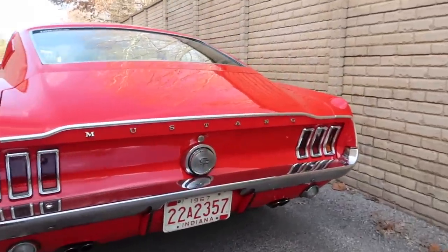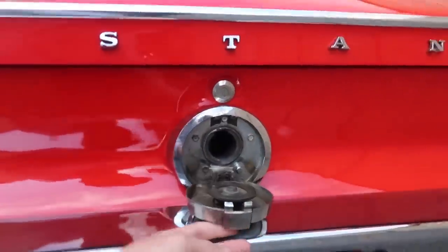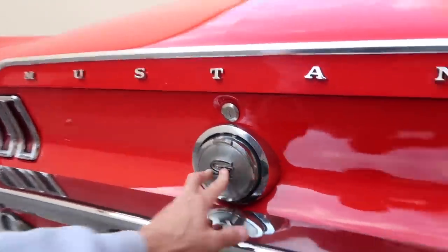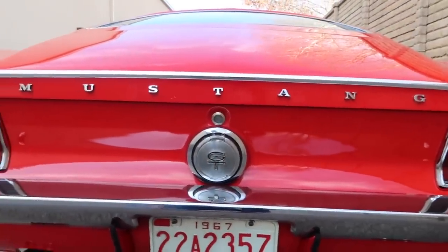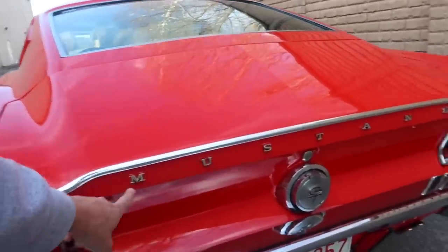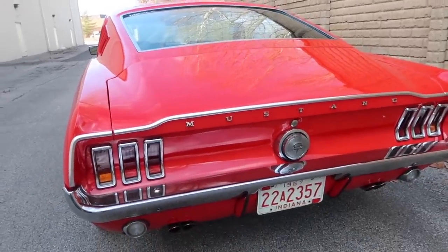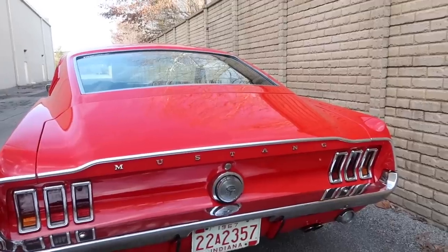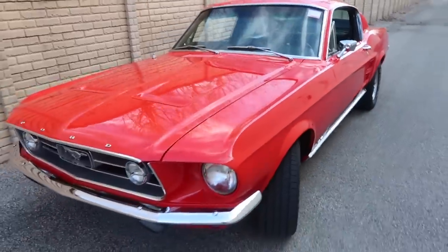Here in the back, since this is a true GT, we have the iconic pop-off gas lid right here in the middle — so it doesn't matter what side of the pump you go to, you'll always be able to get gas. And then we have the iconic Mustang lettering on the deck lid. '67 was actually the first year to have the letters 'Mustang' across the deck lid — I think they carried that all the way to '70.